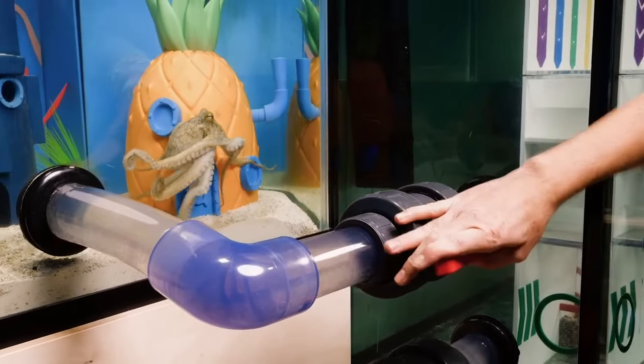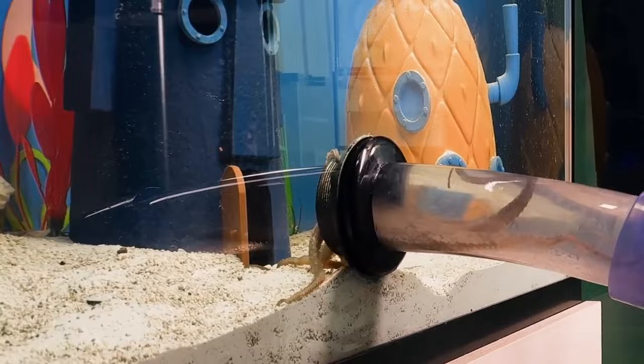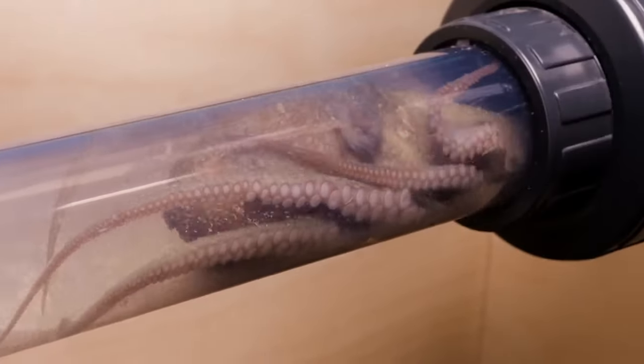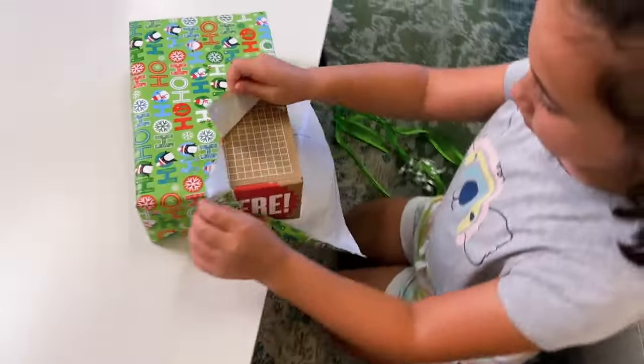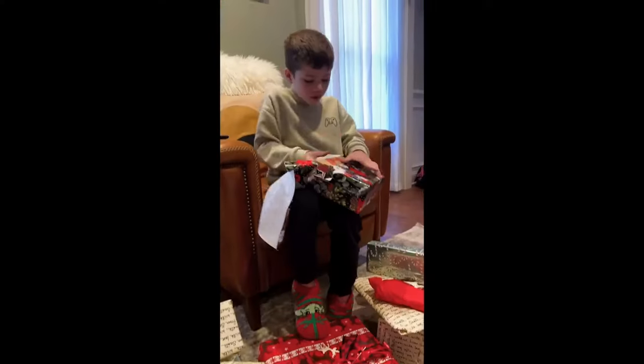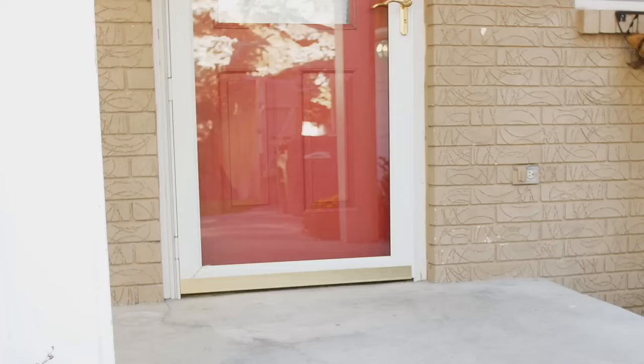So with everything in place, all that was left to do was open this ball valve. And as the smell of fresh shrimp made its way to her tank, she made her way down the tube like an eight-legged gladiator to her saltwater coliseum. So while we wait for her to make that 40-second trek, this is the perfect time to mention that if you want a Christmas morning reaction like this, then a Crunch Labs BuildBox subscription is the answer.